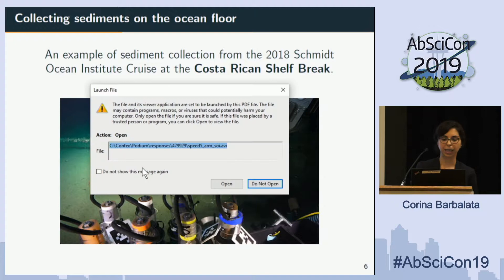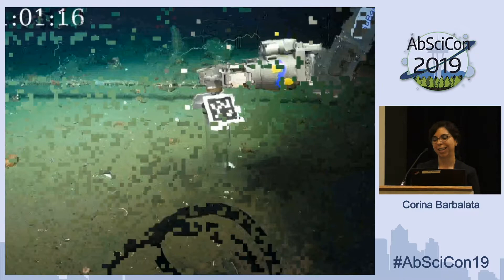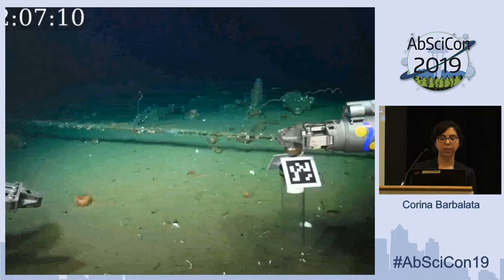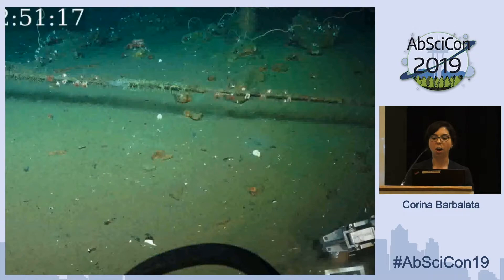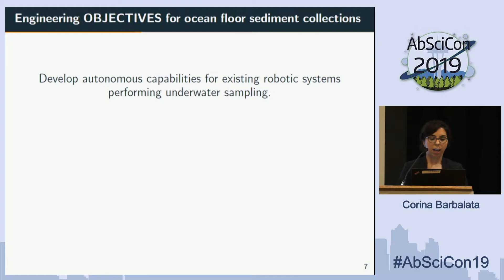This is a video showing a teleoperation application from our Costa Rica field trip last December. The idea is to go and grab samples. As you can see, it is very, very slow — the arm moves and tries to pick a sample, but then the operators and scientists have to reorient all the cameras. This video is actually playing at five times normal speed. Just pushing a push core and collecting the sample, then bringing it back to the tray, took more than five minutes — quite inefficient.